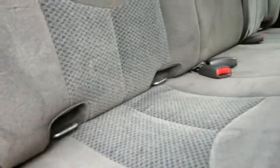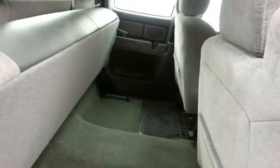Family friendly with hooks in the seats for the latch system to keep child seats completely secure. Seat bottoms will fold up for extra cargo space, and rear defrost for exceptional visibility.